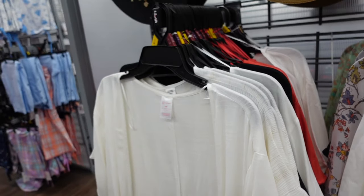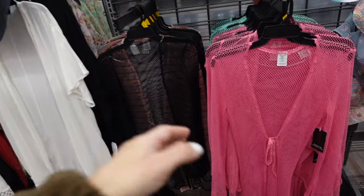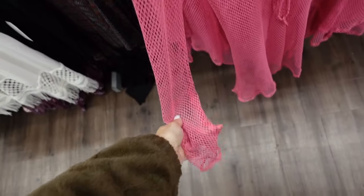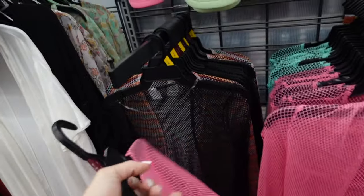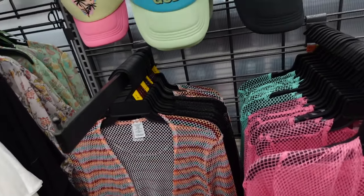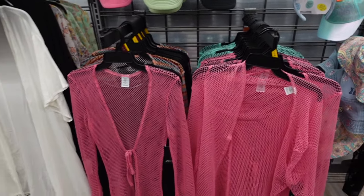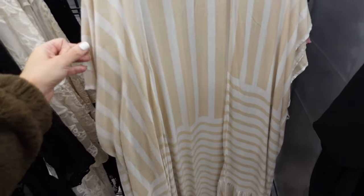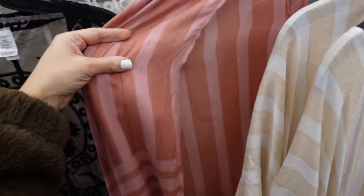New mesh cover-ups from No Boundaries have a tie front, long sleeve, and come in pink, black, multicolor, and mint for $19.98. Two kimonos from Time and True have a drop sleeve and are $18.97, available in beige and white stripe, burgundy and pink, and mint.